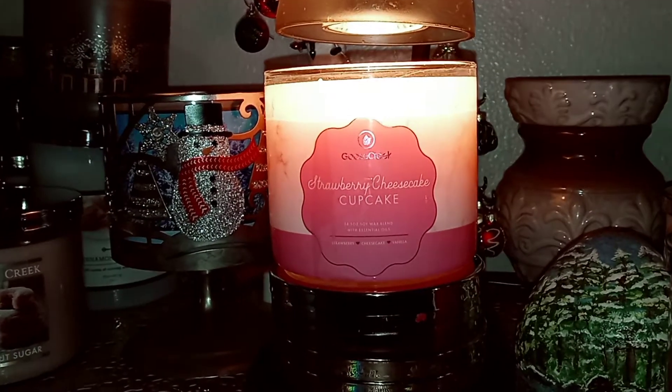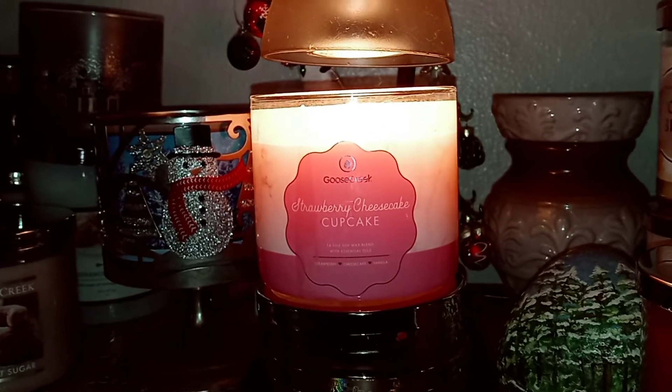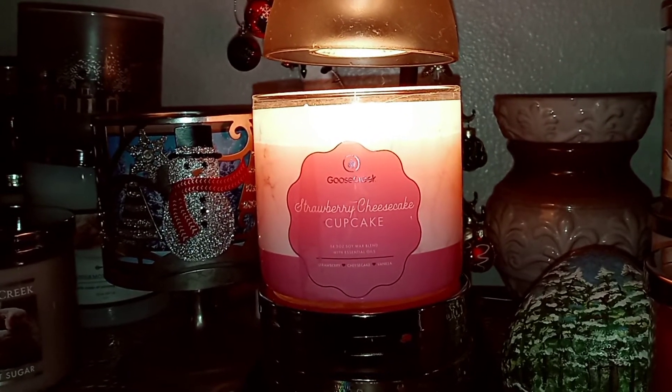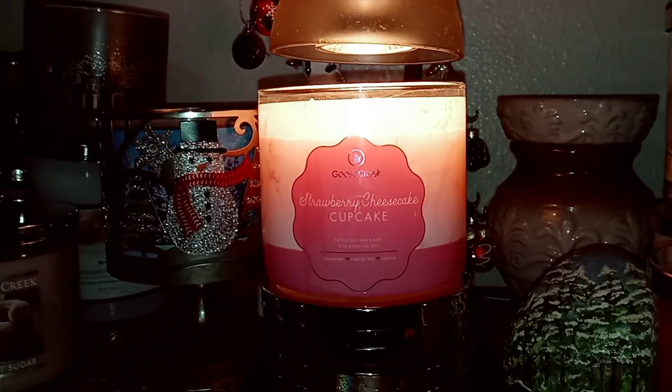But this one is just kind of okay for me, and it's only just okay because of the throw. I would give this one maybe a six and a half, seven at the most — and that's kind of pushing it. I like the scent, I just wish it was stronger.